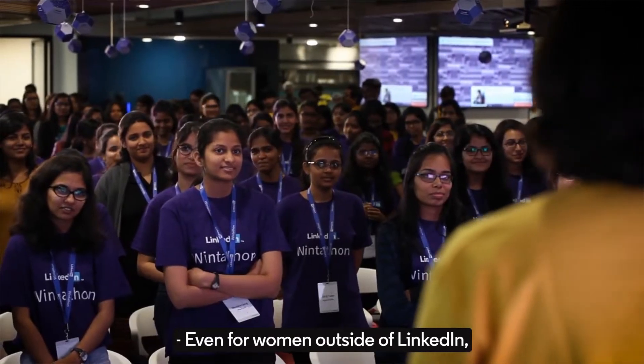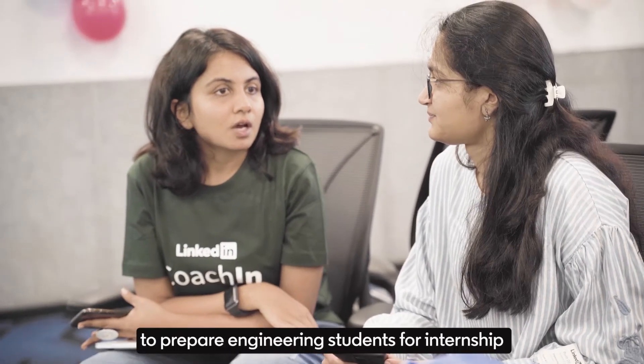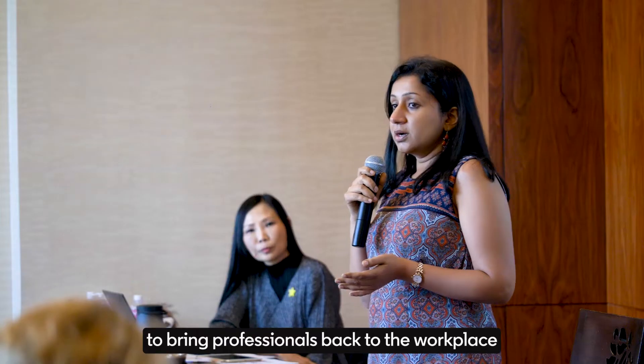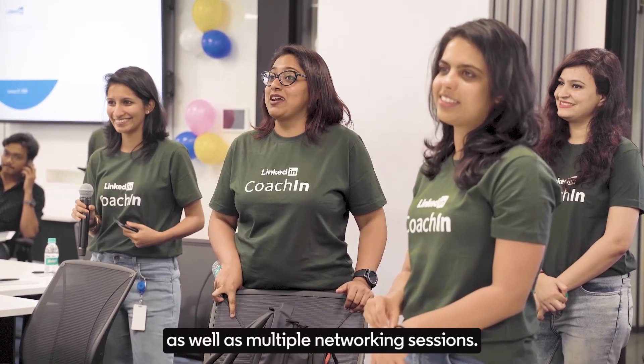Even for women outside of LinkedIn, we have amazing programs such as coaching to prepare engineering students for internships and jobs, and programs to bring professionals back to the workplace after a career break, as well as multiple networking sessions.